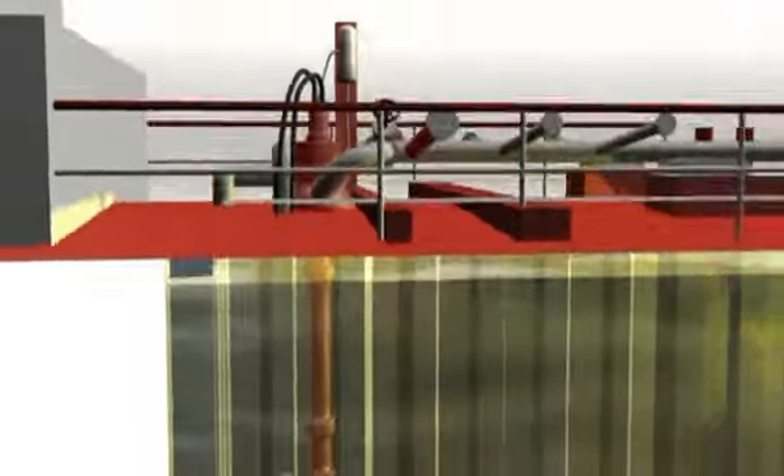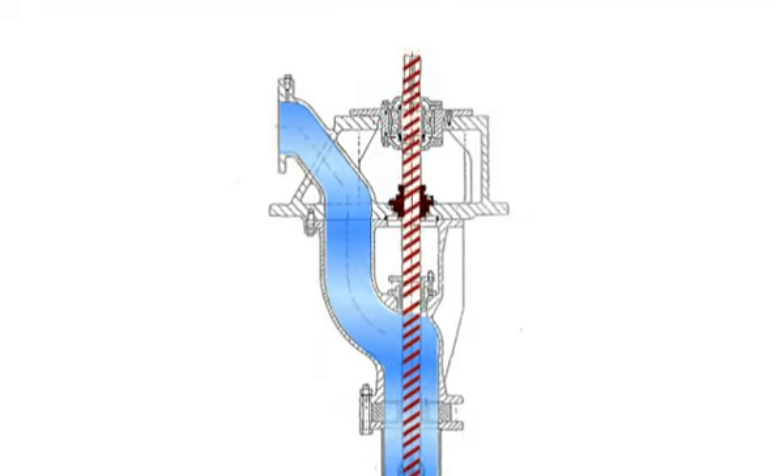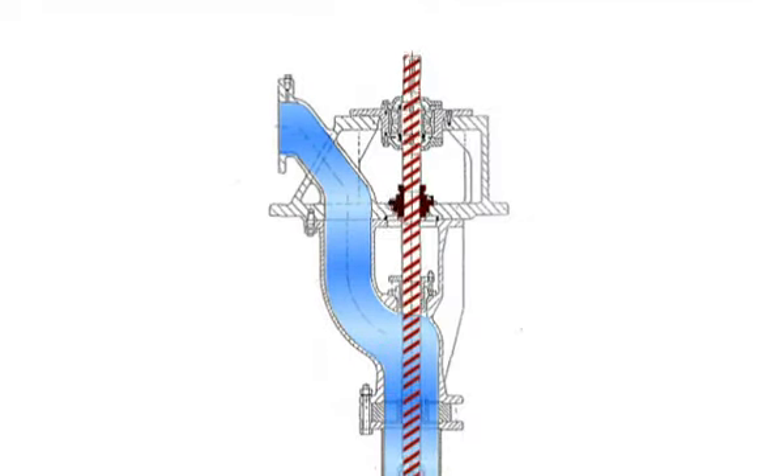De pomp van ladingtank 2 is een hydraulische diepwelpomp met een lengte van circa 4,5 meter. Door middel van hydraulische druk roteert de as in de behuizing van de pomp en wordt product vanuit de ladingtank in het leidingwerk van het schip gepompt.